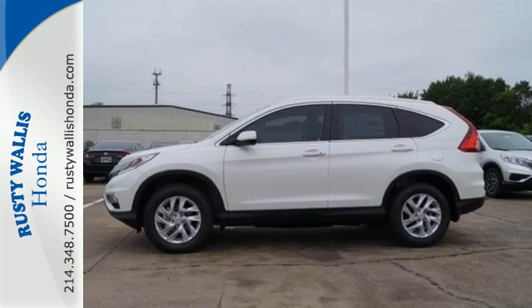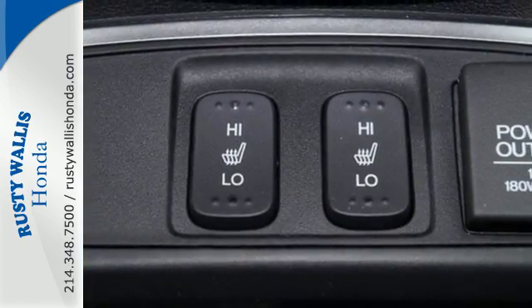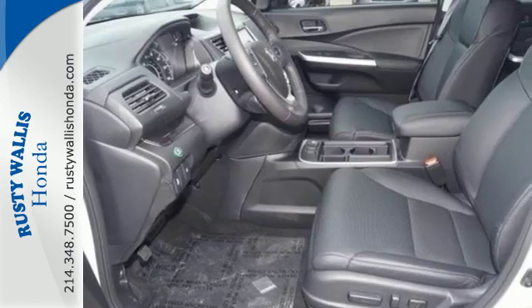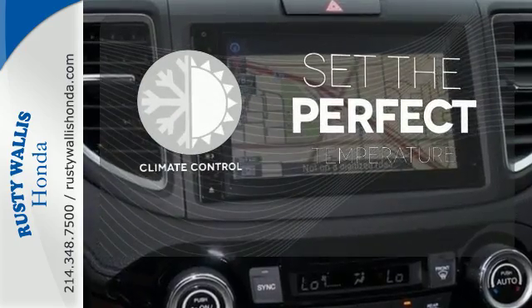Added amenities come in the form of the Eco Assist system, multi-angle rear-view camera, intelligent multi-information display, and SMS text message function. The climate control lets you set the temperature exactly where you want it.